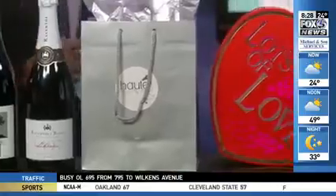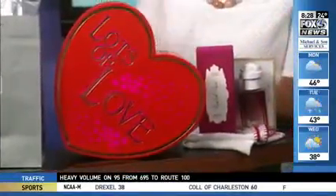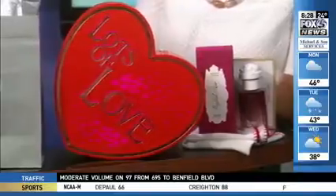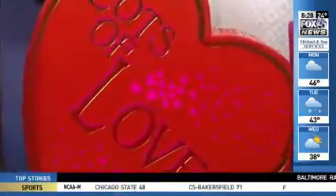Speaking of pampering, we have a couple of collections here. This is from Lush Cosmetics in Harbor East — it's their Lots of Love pre-packaged gift set. Really lovely bath and body products, seven of them, with lovely floral scents. Perfect for the occasion.